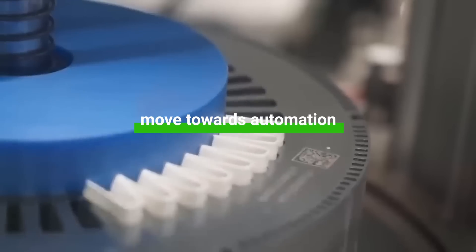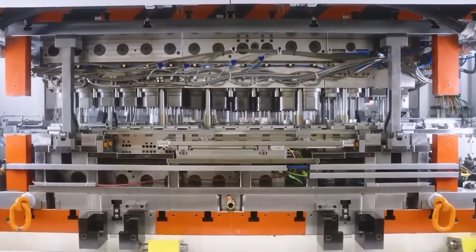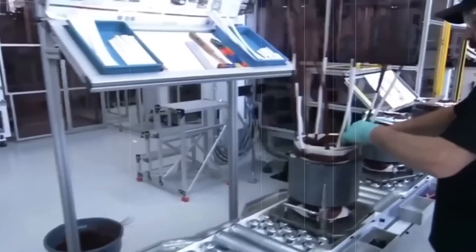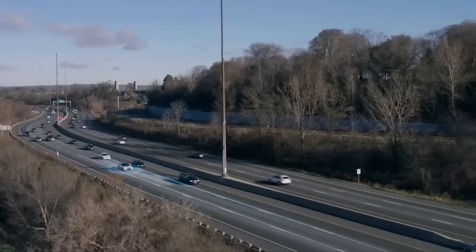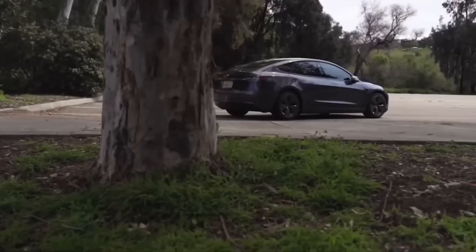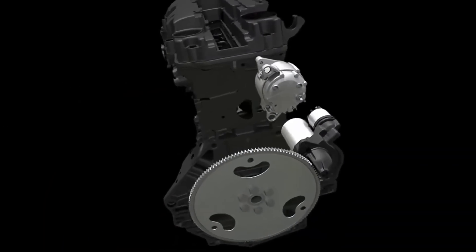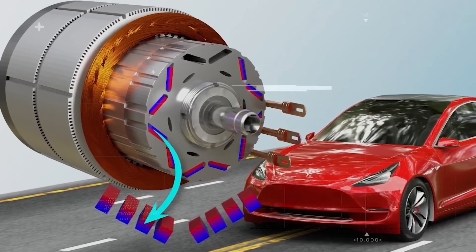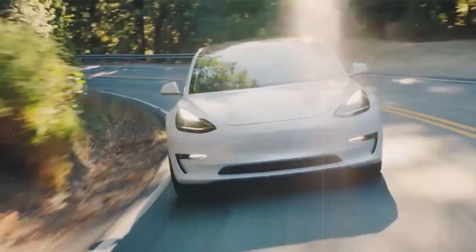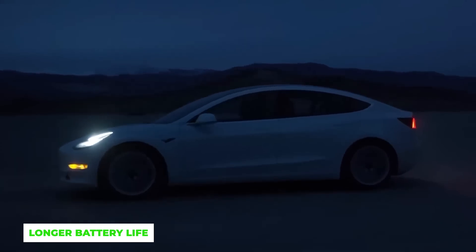Without diving too deep into tech jargon, this hairpin stator stands out for a couple of major reasons. Firstly, it's a move towards automation. In the past, electric motors had stators with fine copper wires which had to be manually wound — meticulous, time-consuming, and frankly a bit old school. The hairpin stator simplifies this process because it can be wholly automated. For Tesla, this could mean faster production times and, for us, potentially more accessible and affordable Teslas on the market. Besides manufacturing simplicity, the hairpin stator design is also more efficient, meaning better performance and longer battery life.